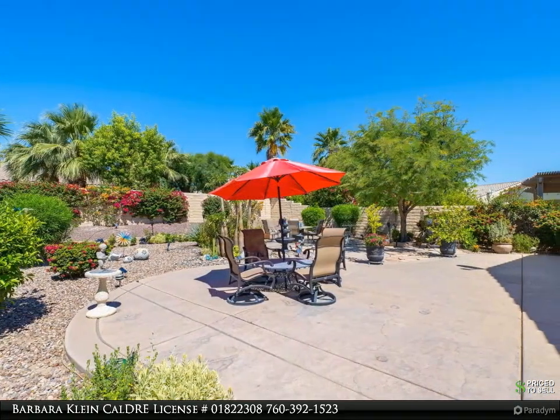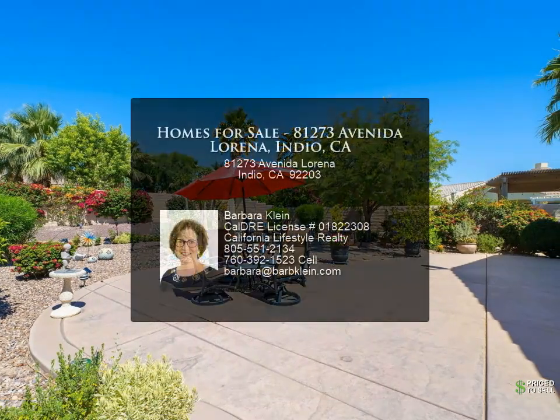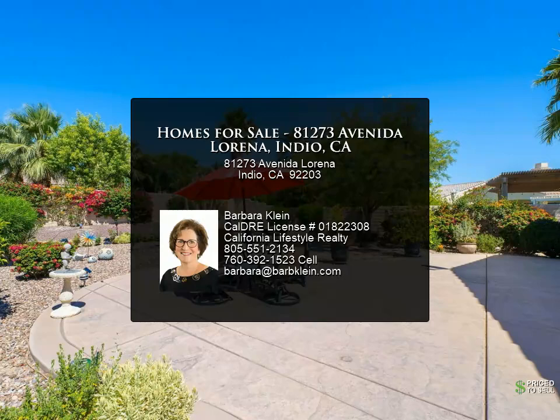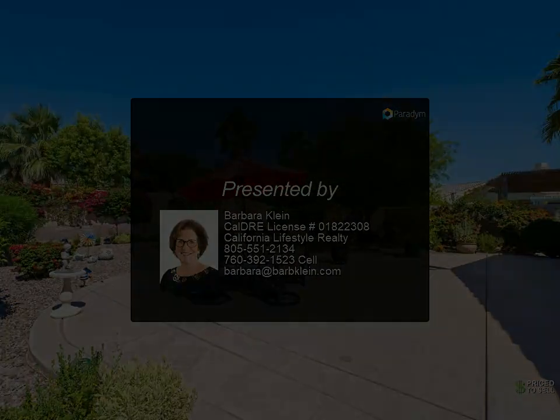A new mini split system has been added in the garage. Low HOA dues include tennis, two clubhouses, two fitness centers, 18-hole putting course, pickleball, events, billiards, bocce, two golf courses, and a full-service restaurant.